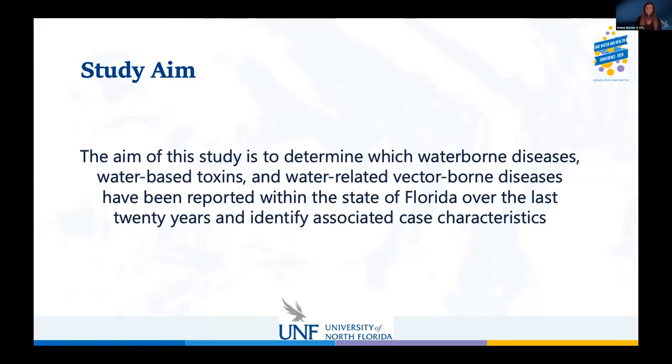The aim of our study was to determine the prevalence, the relationship, and other factors related to waterborne diseases, water-based toxins, and water-related vector-borne diseases. We wanted to see how many cases have been reported in the state of Florida over the past 20 years, and examine the case characteristics that are similar with each of those cases.